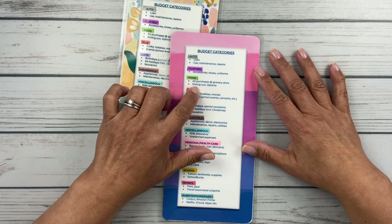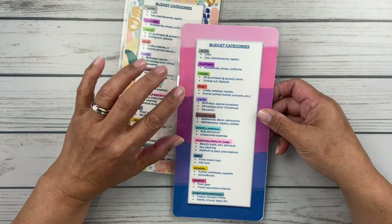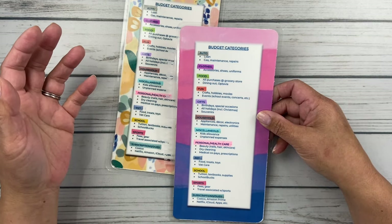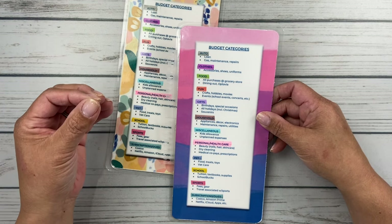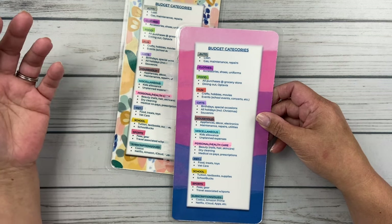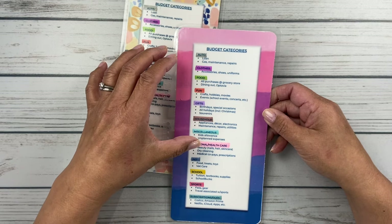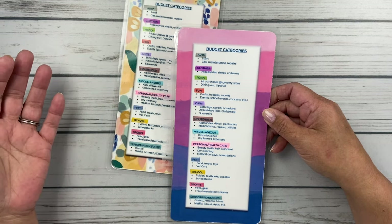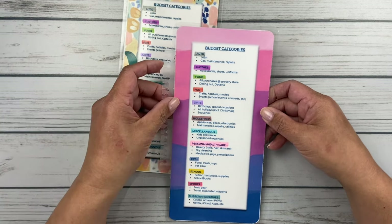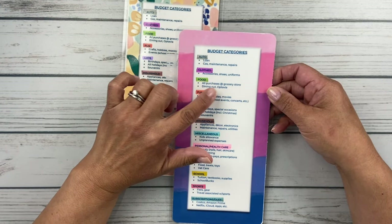I also put dining out in this category. I know a lot of people, when they're starting their budget journey, make dining out a separate category — I think that's a great idea if that's an area you really want to focus on improving. But for us, we kind of eat at home a lot, so dining out is sort of an occasional thing. If we go out, that means I have less money to spend at the grocery store. I also do a food program for health and weight loss, and I put that in here as well.